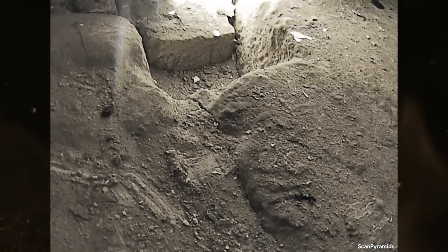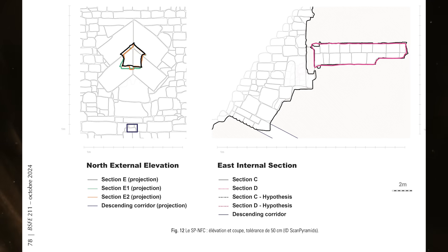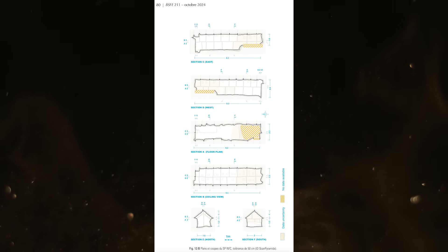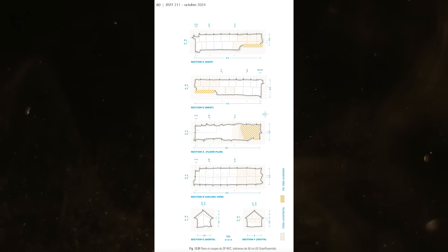Full disclaimer — I still don't have enough visual information to be 100% certain with this interpretation. I'm working from only two pictures, neither of which is high in resolution. The new ScanPyramids paper also does not offer any commentary on the architectural features of the North Face Corridor. Their mission was constrained to documenting the space, and I don't think they were allowed to interpret it.